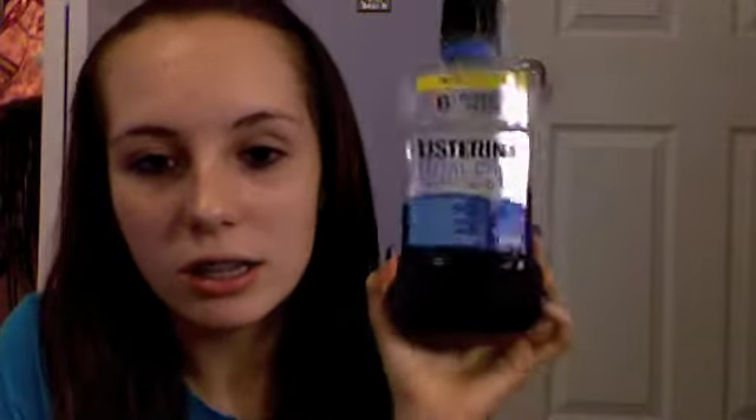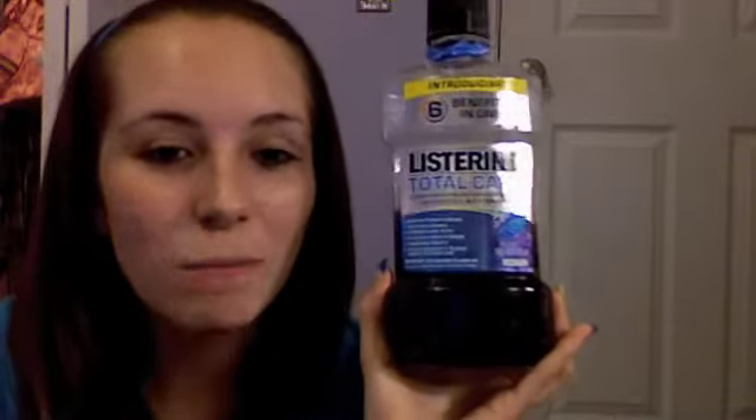My favorite mouthwash — this is my second bottle of it. It's the Total Care one and I love it because it's really strong. I love strong mouthwashes. It leaves your teeth kind of squeaky clean, like when you first brush your teeth, and keeps them feeling like that for a while.